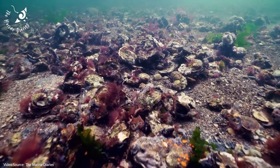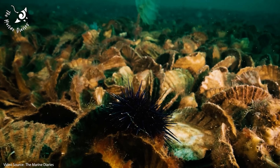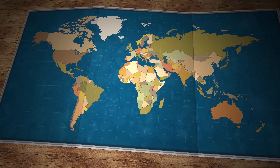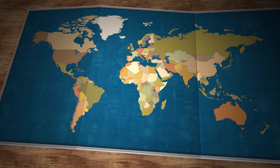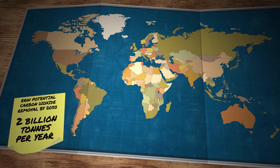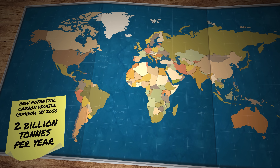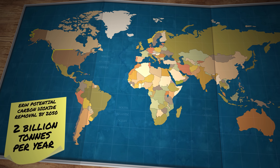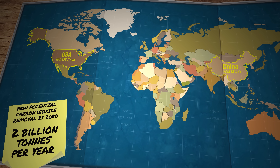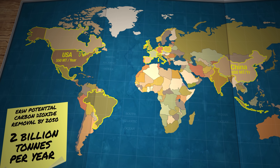And as those carbonate-rich rocks eventually seeped back into the ocean, they'd help reduce the acidity of the ocean water, creating a healthier environment for plants and corals to grow. The research team calculated that if the process was implemented to its full potential, it could be removing as much as 2 billion metric tons of carbon dioxide every year by 2050 — equivalent to the combined annual emissions of Germany and Japan. Most of that would need to come from the world's largest agricultural producers and highest greenhouse gas emitters, China and the USA. But there's so much crushed rock building up as a waste product all over the world that many other countries could easily get involved as well.